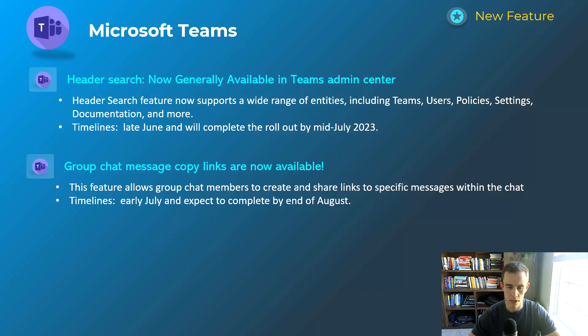The other feature is group chat message copy links, which specifically allows you to link to a particular message within a group chat. People who have access can be deep-linked back to that message. So if a message was from a long time ago and you want to resurface it for certain information, you can conveniently link back to it within your messages and posts.